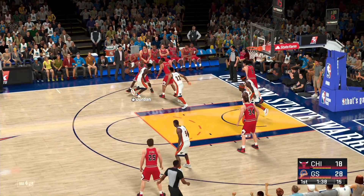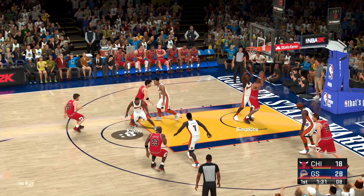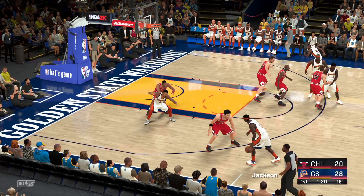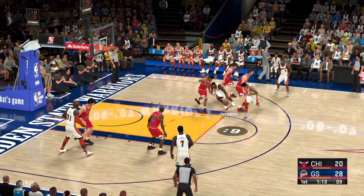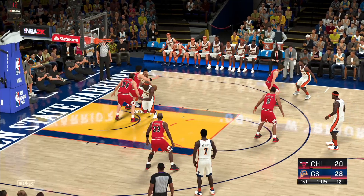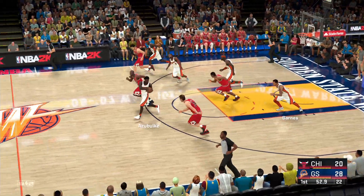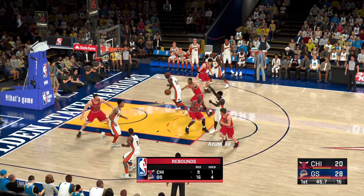Jackson dishes to Barnes — shot from the high post, finally drops after rolling around the rim. Now it's a 10-point Warrior lead. Jordan against Zabuki, Jordan kicks to Kukoc. 131 left in the first — Simpkins hits that one. What you love about Kukoc is the versatility on offense and the terrific court vision. Jackson looking around, passes to Barnes, they get it back. He dishes it to Davis — it's stolen by Kerr. Jordan's shot is off and on the glass.